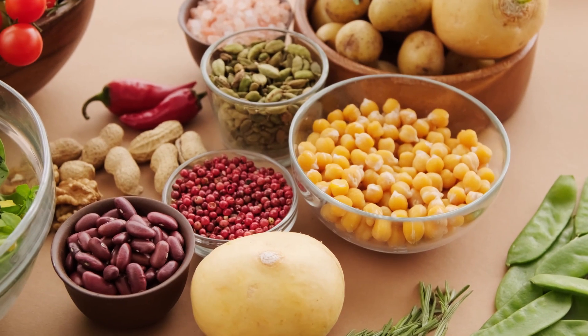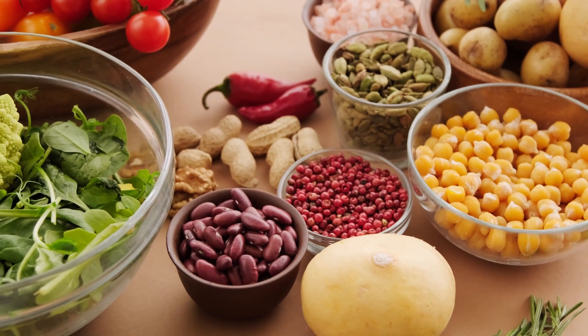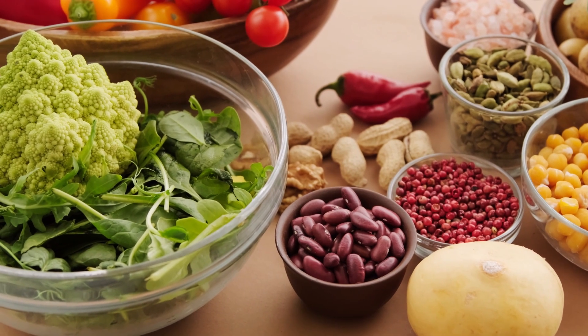Vitamin E is an antioxidant that can help protect nerves from damage. This vitamin is found in nuts, seeds, and vegetable oils.